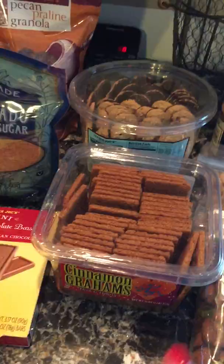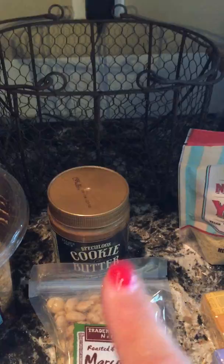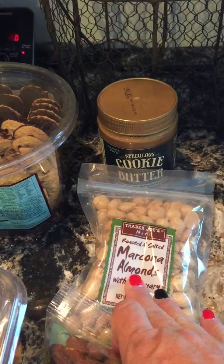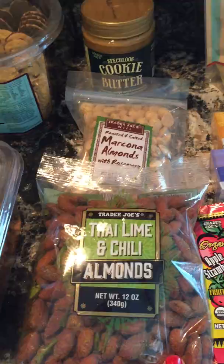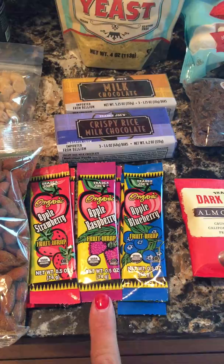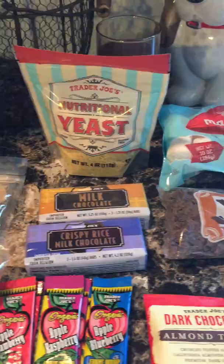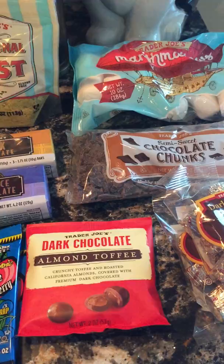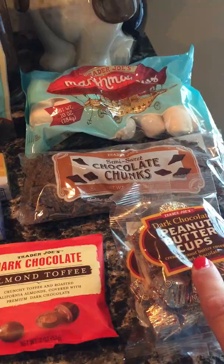I got cinnamon grahams and dunkers with chocolate on the bottom. There's this cookie butter I can't wait to try, and some marcona almonds with rosemary — I'm excited about those. The Thai lime and chili ones I might have to hide from my husband. There are some fruit snacks, chocolate bars, nutritional yeast to sprinkle on my popcorn, peanut butter cups, and marshmallows. Baking season is coming and I'll bake up cookies to send to my husband in Afghanistan and my son in Hawaii.